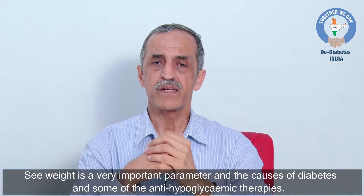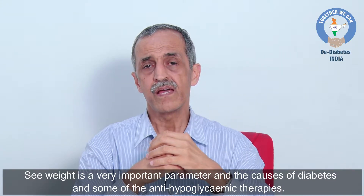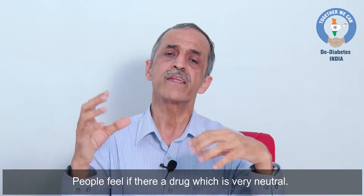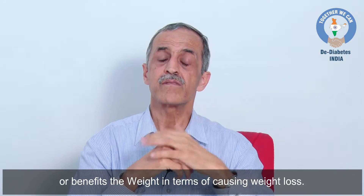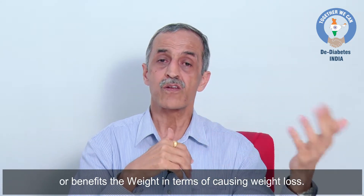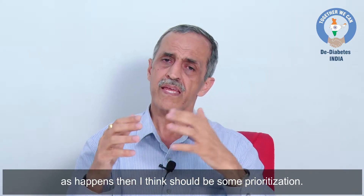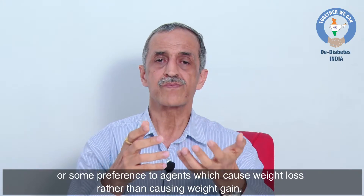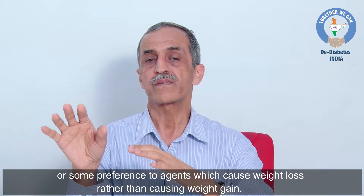Weight is a very important parameter in the causation of diabetes. Some clinicians feel that if there is a drug which is weight-neutral or causes weight loss — as happens with SGLT2 inhibitors or GLP-1 analogs — then there should be some prioritization or preference for agents which cause weight loss rather than weight gain.